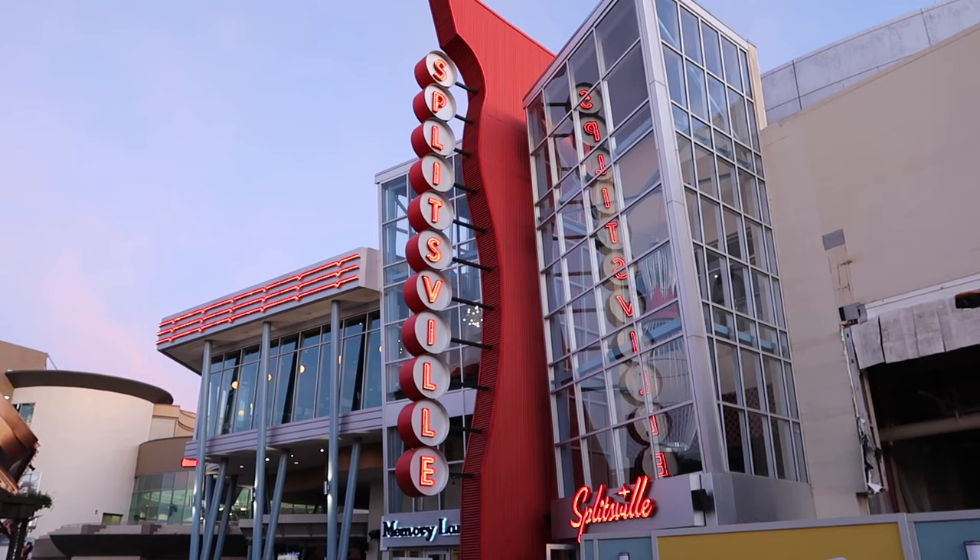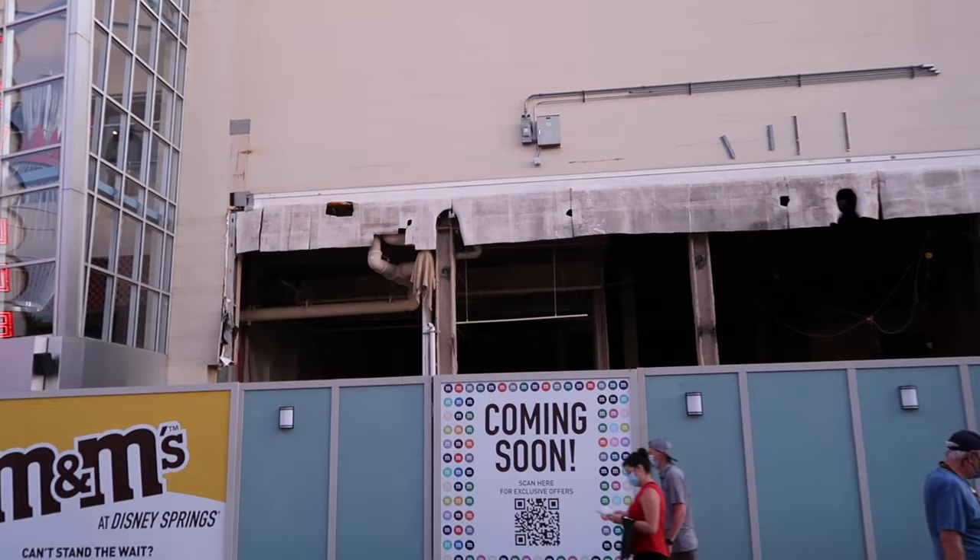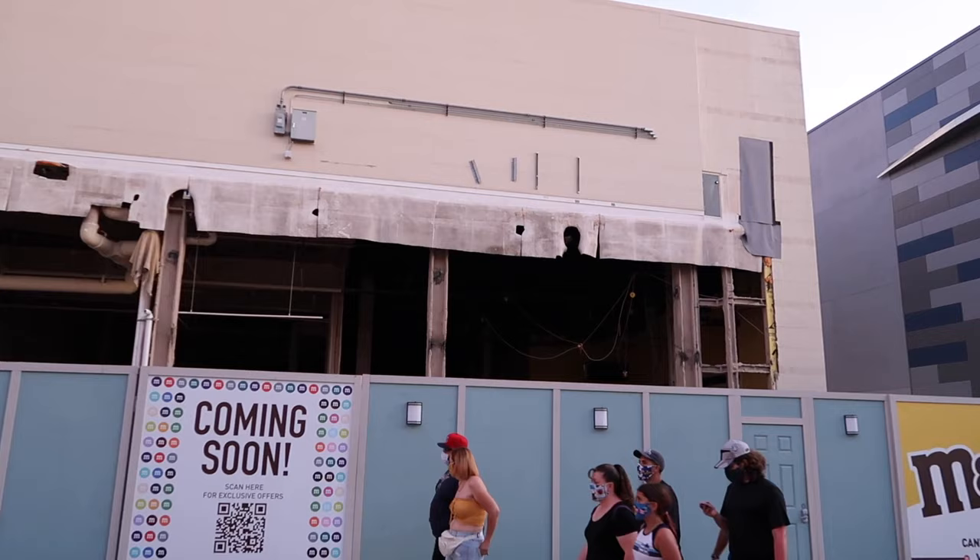It's good to be back at Splitsville! Also check out the construction progress on the M&M's experience coming soon. How was Splitsville, Jen? It was good — I inhaled my burger. The chicken is also really good, reminds me of the Metro Diner. All right, now we're going to go to World of Disney to see what they've got.